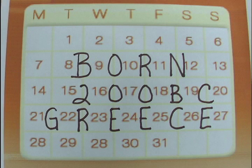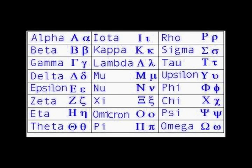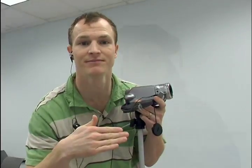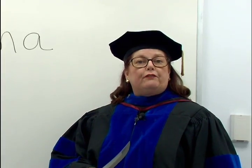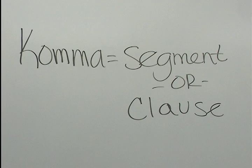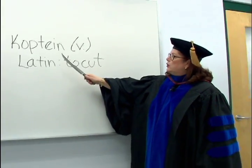Our modern day comma got its start with the Greek playwrights in about 200 B.C. They were performed in outdoor theaters by male actors who wore masks and costumes to play all the parts. The Greek playwrights devised a system of notation to tell an actor when to cut off his speech and take a breath. The notation that indicated only a short segment of dialogue would follow a breath was called a comma. In Greek, the word comma meant segment or clause. The Greeks got their word comma from the Romans — from a Latin verb that means to cut.